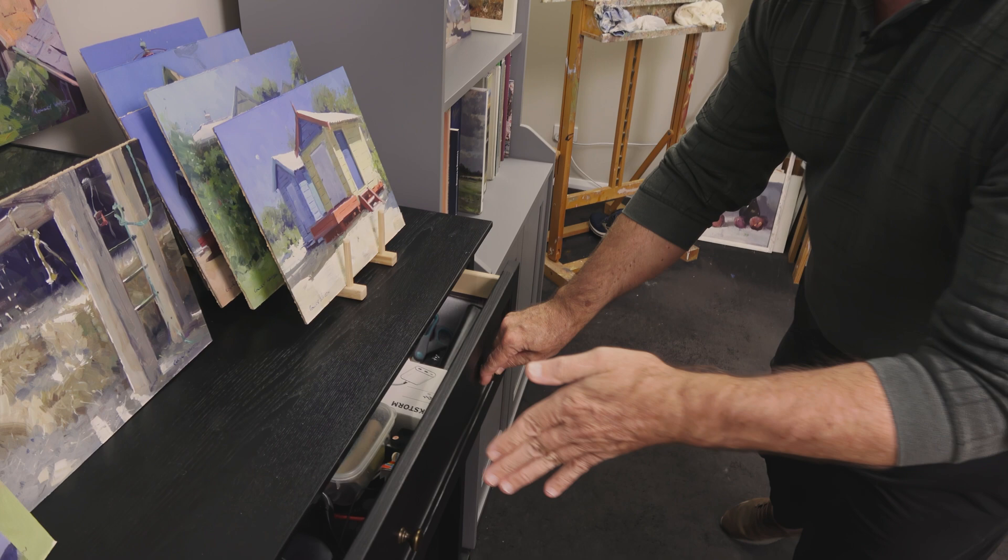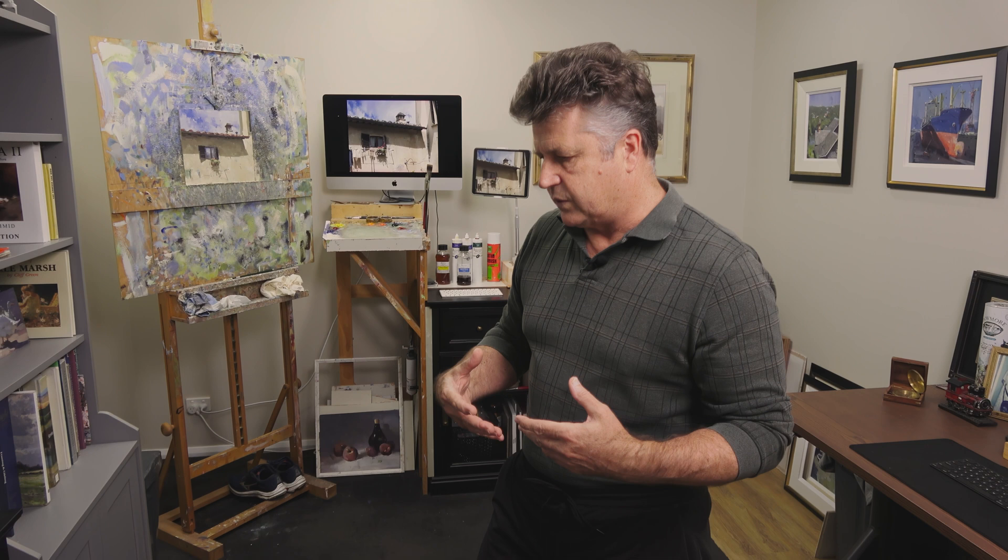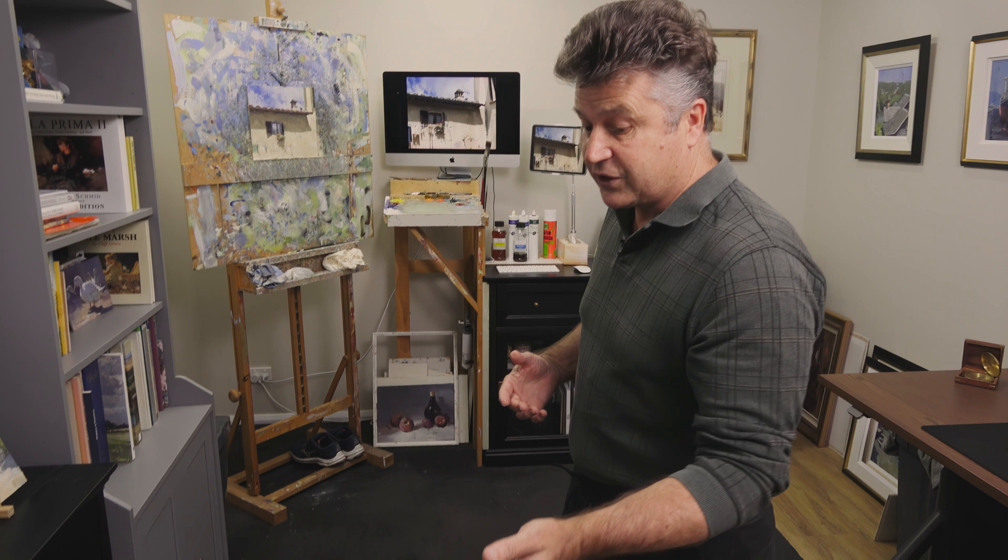I also have space in here for all the odds and ends — my nail gun to clip the paintings into the frames once they're done. I have space down the bottom once the paintings are dry, and I need to store them for weeks or months until that painting may go out.